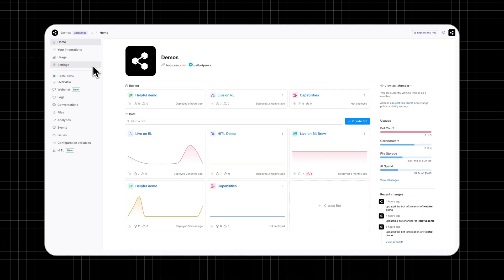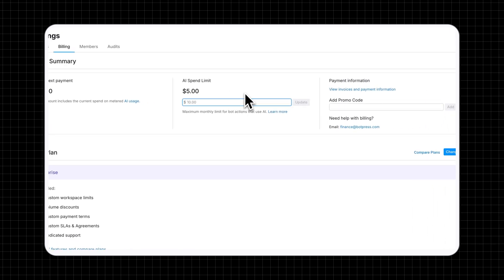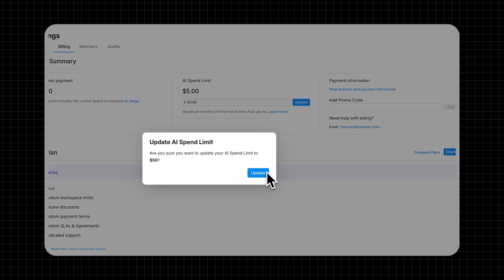If your bot exceeds this credit, you'll need to increase your AI spend limit to maintain uninterrupted service. You can adjust this limit by increasing your AI spend limit in your Workspace dashboard. AI spend on pay-as-you-go plans can't currently exceed $100, so if you need a higher amount than this, feel free to get in touch with us through our website.